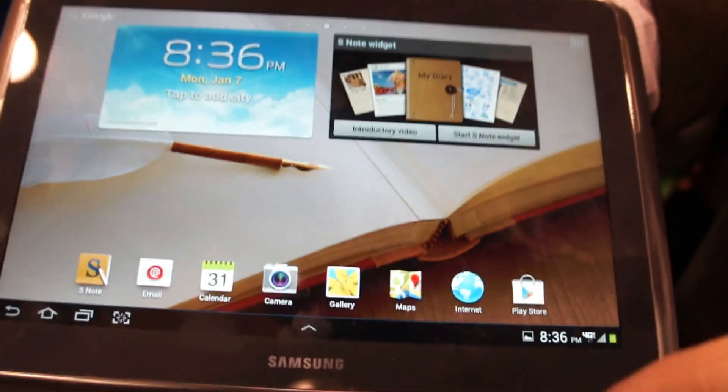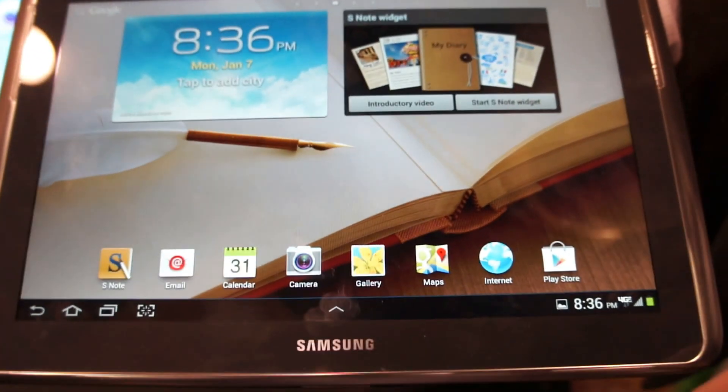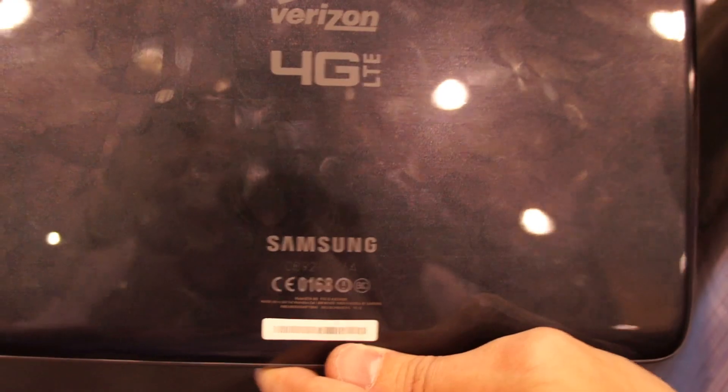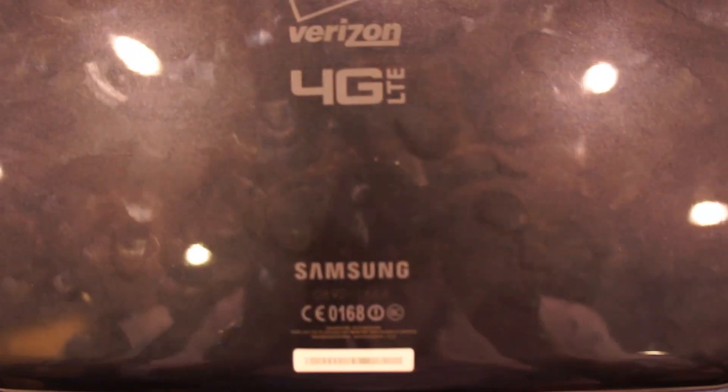This is the Galaxy Note 10.1, just announced here at CES. What's different about it than the Galaxy Note 10.1 you may know is that this one is actually on Verizon with 4G LTE support. You've now got LTE no matter where you go in the US — fast network connection without having to worry about Wi-Fi.